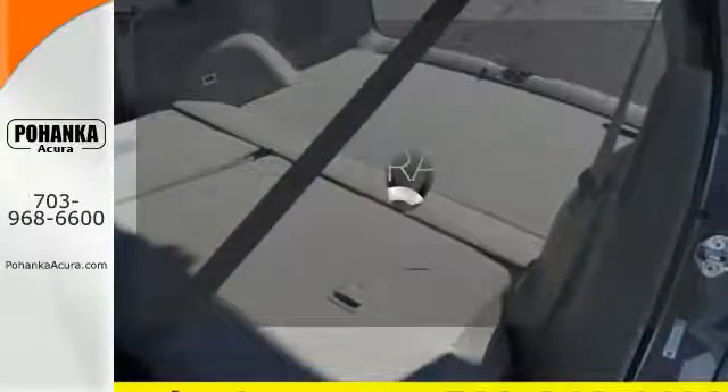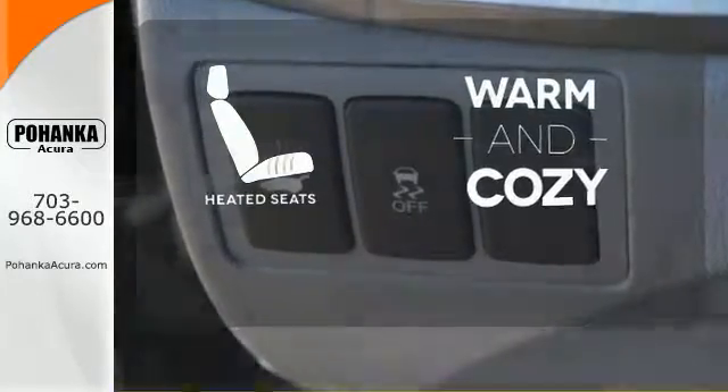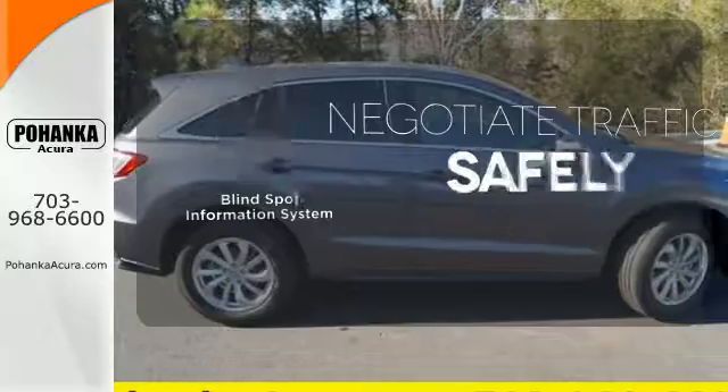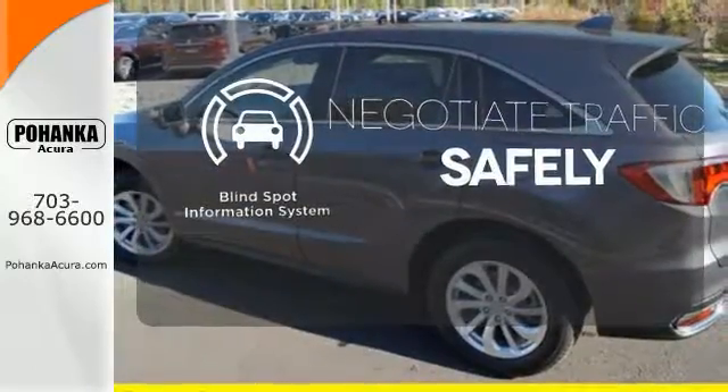It comes with a navigation system to easily guide you to your destination. Safety comes by being aware of your surroundings, and for that, the blind spot indicator can't be beat.